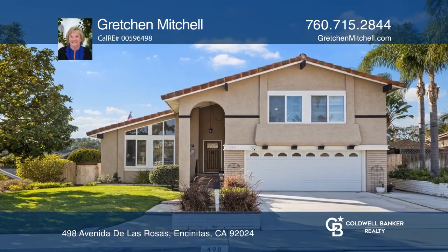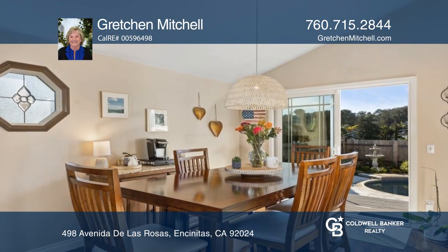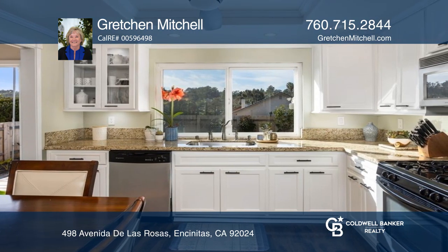This beautifully maintained and upgraded four-bedroom home is on a large corner lot in desirable Encinitas. Features include upscale laminate plank flooring, a remodeled kitchen with granite countertops, and a family room with a used brick fireplace.